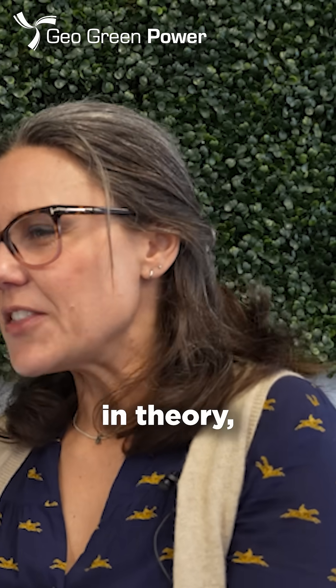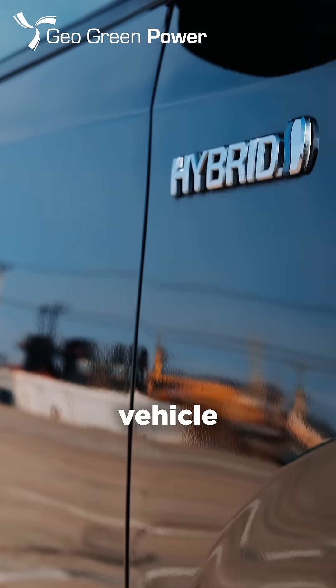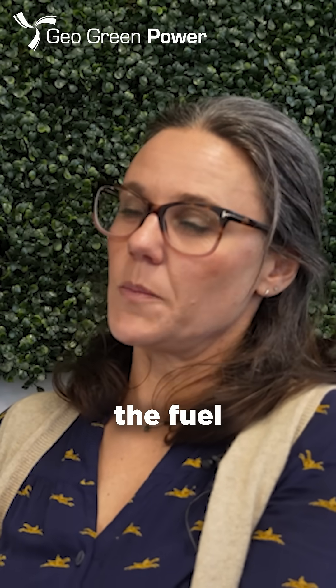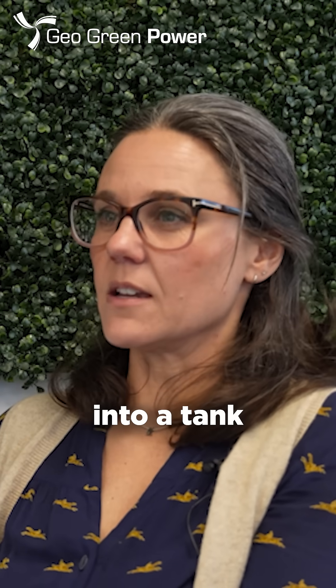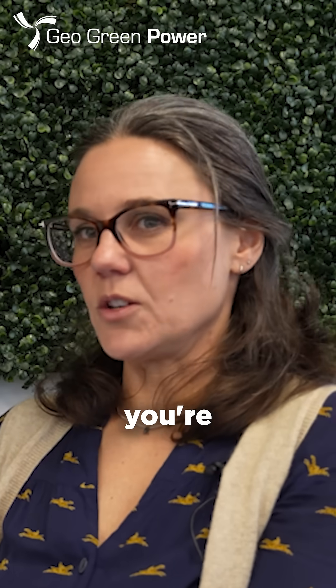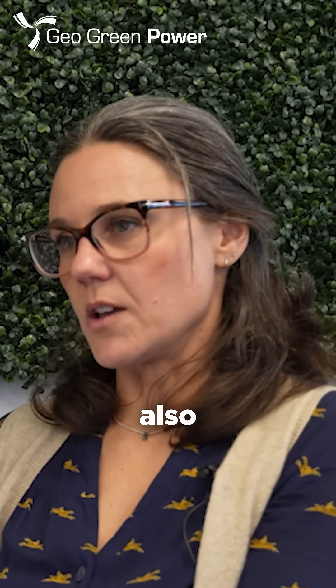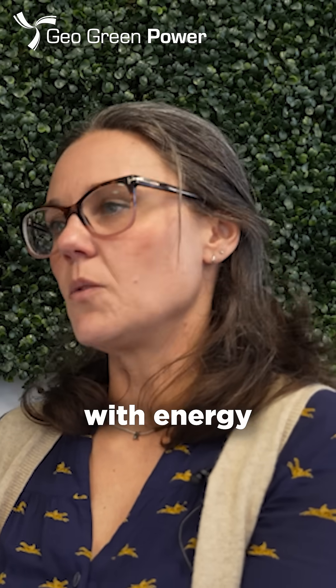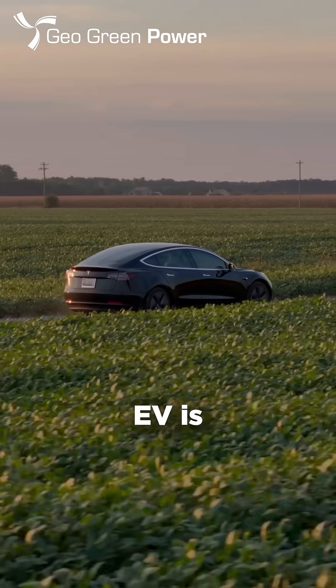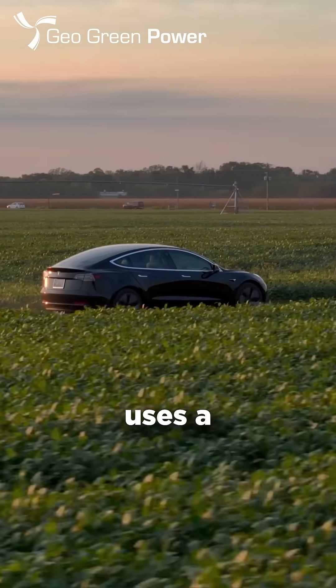So in theory, a hybrid vehicle that isn't a plug-in isn't really reducing fossil fuel use because it's only the fuel you're putting into its tank that is creating any energy, whereas a plug-in hybrid uses fossil fuel but you're also able to supplement that with energy from elsewhere. And a full EV is a vehicle that just uses a battery.